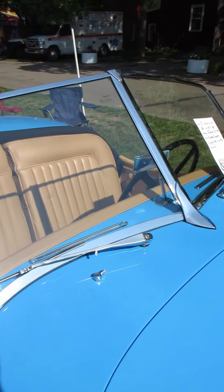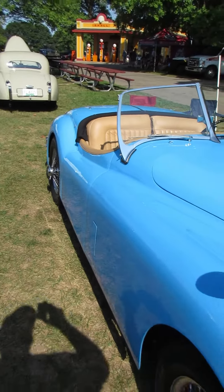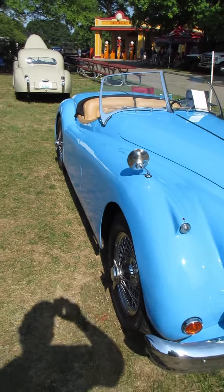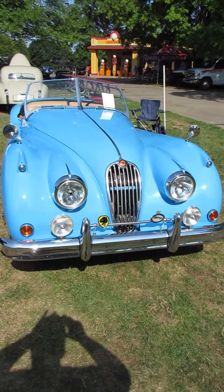Gotta love the way that windshield curves down like that to meet the body. Absolutely beautiful machines. Gotta love these.